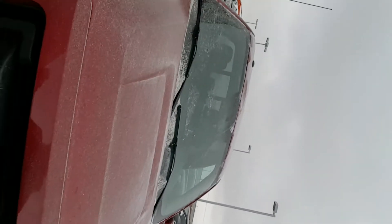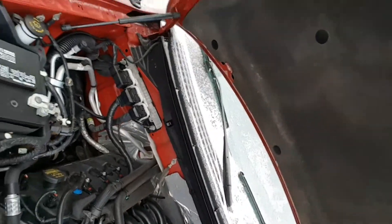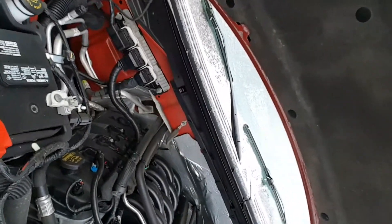Underneath the engine bay here you're looking at the 5-liter V8. So this thing's got a lot of horsepower, a lot of get up and go. It's a ton of fun to drive and it's still super fuel efficient.